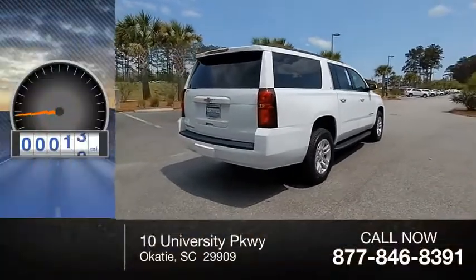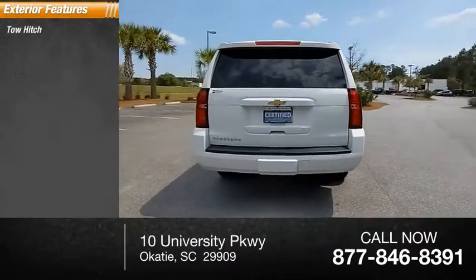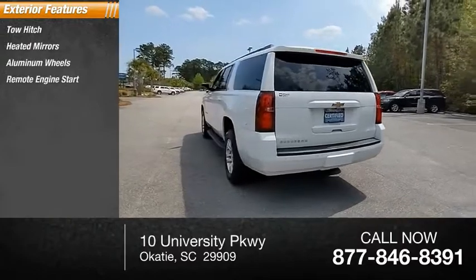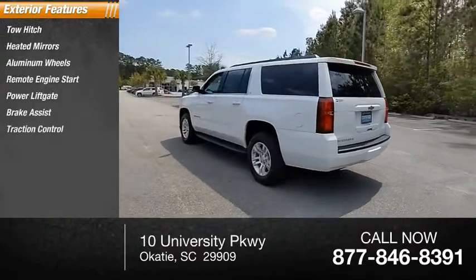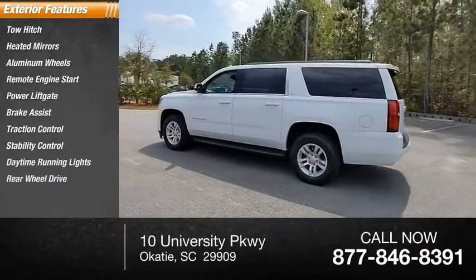This vehicle has less than 35,000 miles. Here are some of this vehicle's great options: tow hitch, heated mirrors, aluminum wheels, remote engine start, power lift gate, brake assist, traction control, stability control, daytime running lights, rear-wheel drive.